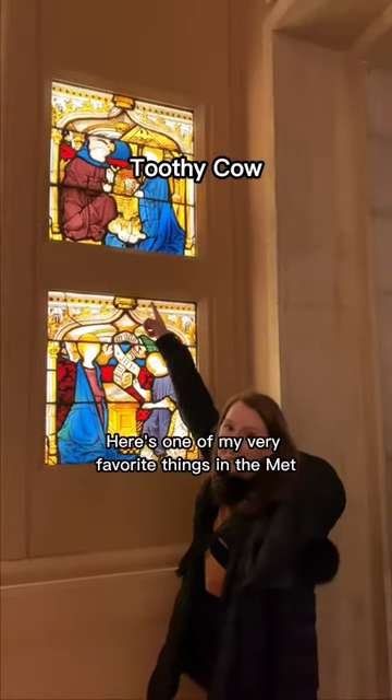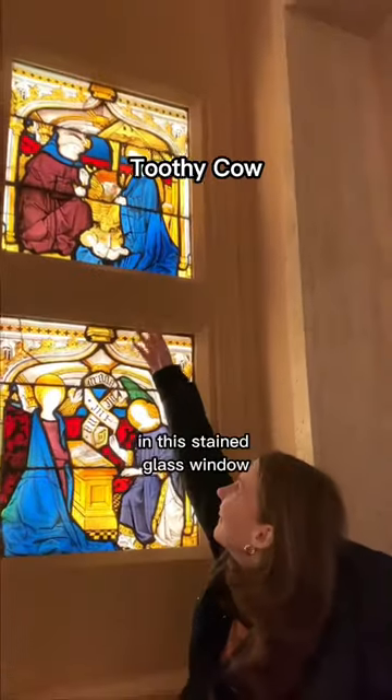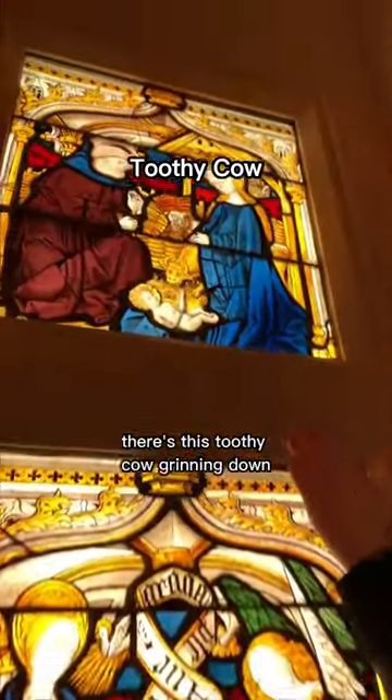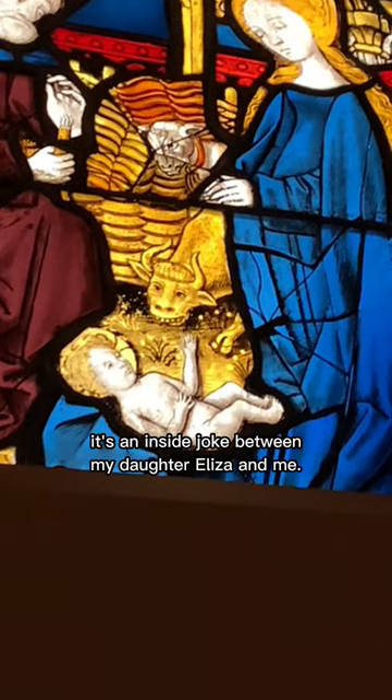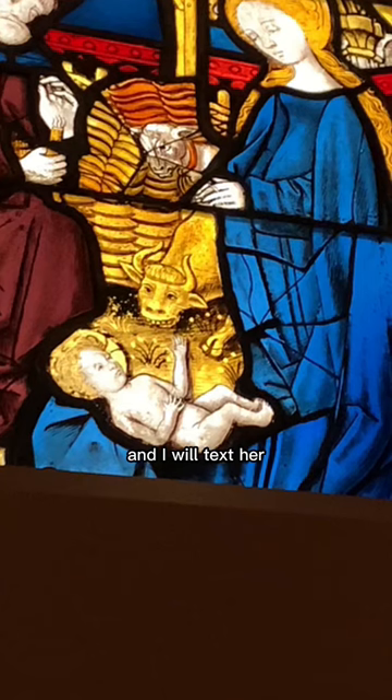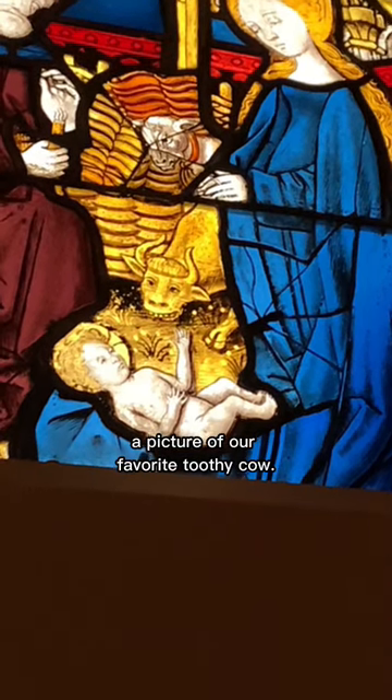Here's one of my very favorite things in the Met. In the stained glass window there's this toothy cow grinning down. It's an inside joke between my daughter Eliza and me. Every time I come to the Met I look for it and I will text her a picture of our favorite toothy cow.